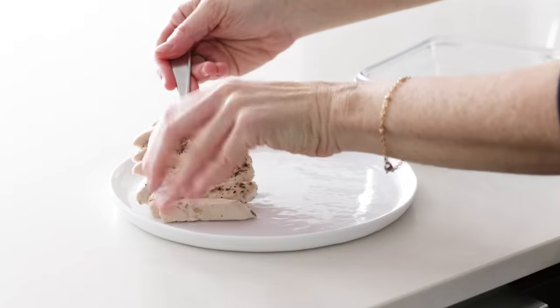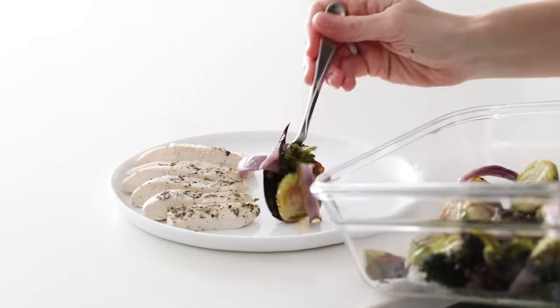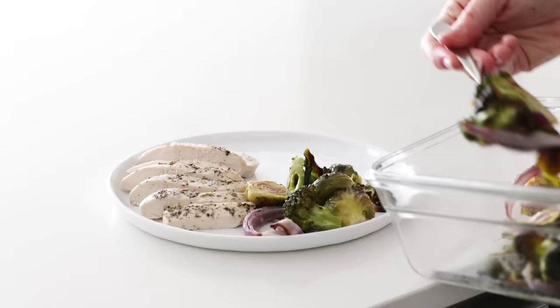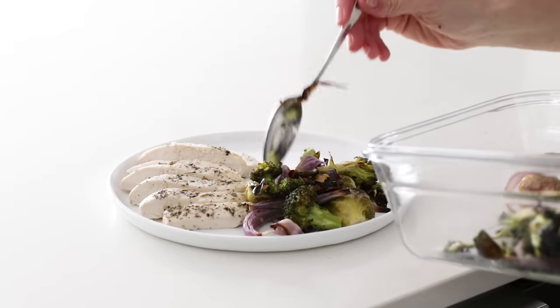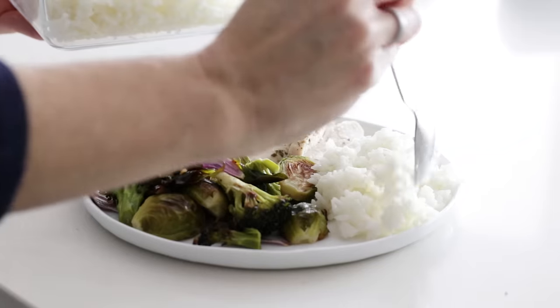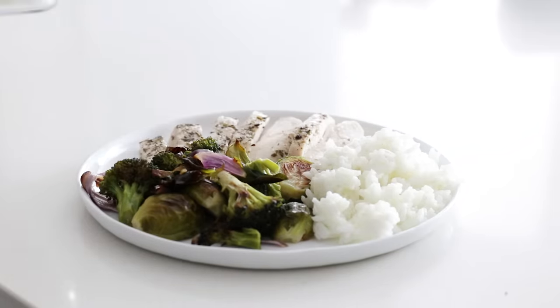For a simple dinner idea, you could add the chicken, roasted veggies, and white rice to a plate before heating it up. This is your traditional protein, veggie, and starch meal — it is about as easy and no-fuss as it gets, but still packed with flavor.